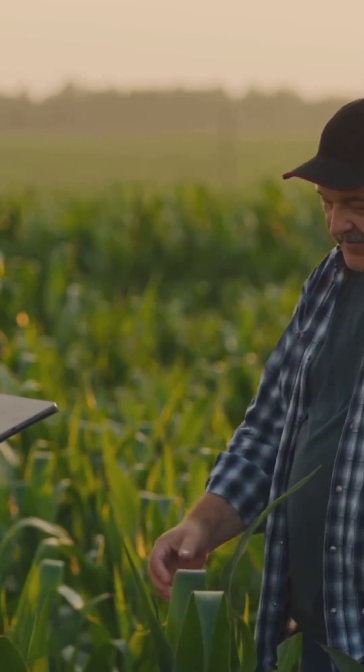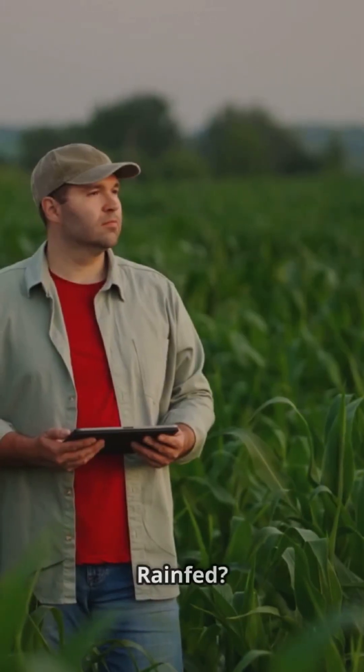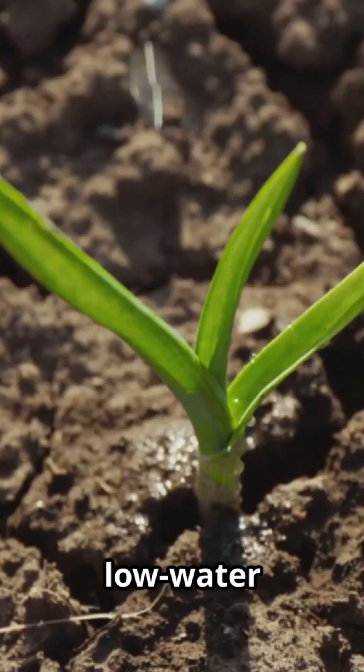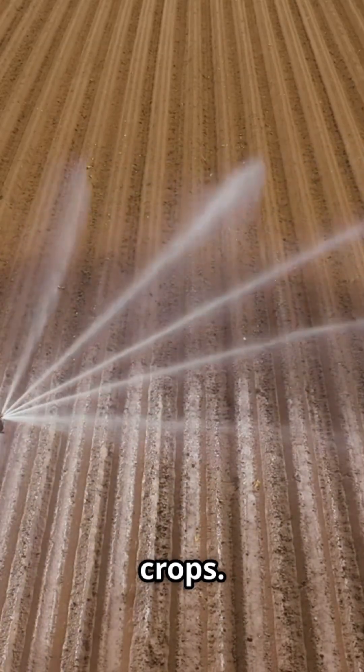Here's the big secret: match your new crop to your land and water, not just the market price. Rain-fed? Stick to low-water heroes. Irrigated? Go for high-value, thirsty crops.